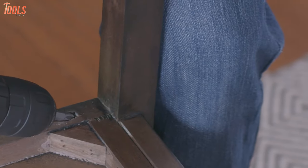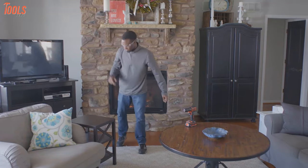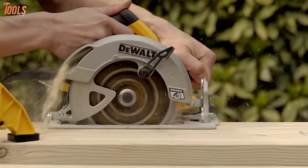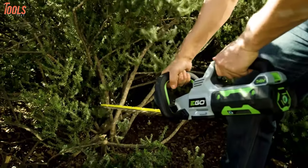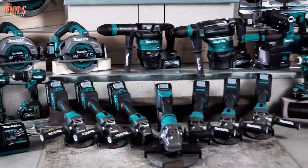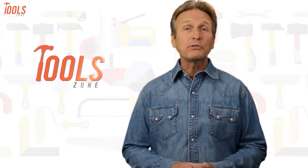So without any further discussion, let's jump right into it. From DIY projects to product reviews and hacks, ToolZone is where we test all sorts of gear to offer the most unbiased reviews you'll find anywhere, so that you can make well-informed purchase decisions while avoiding getting ripped off.